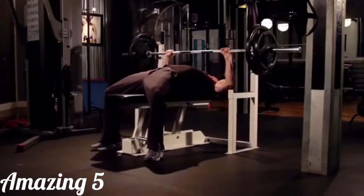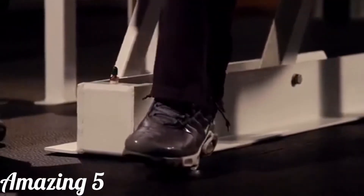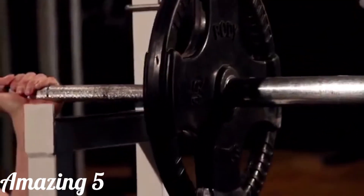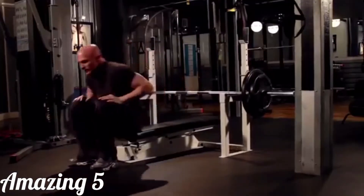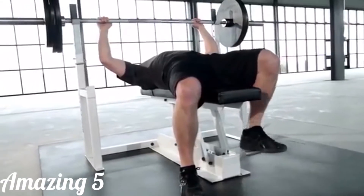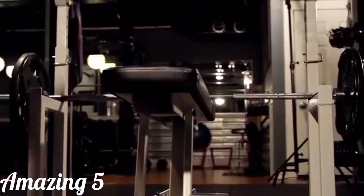We experimented with different cylinders and release mechanisms until we developed our custom hydraulic release system. When the foot lever is pressed, the cylinder lowers the bench until the weight is removed safely from you and your hands. You can adjust the height of the bench to the perfect position, and when you are finished, the bench automatically returns to the starting height.